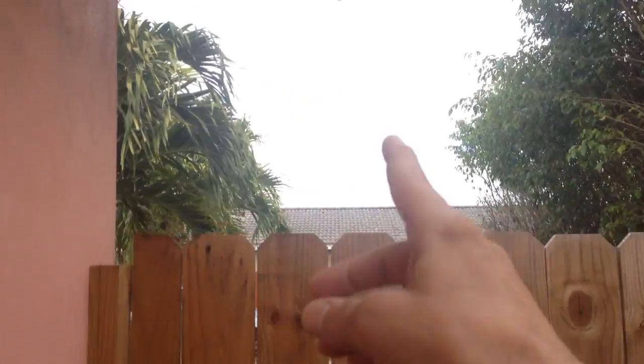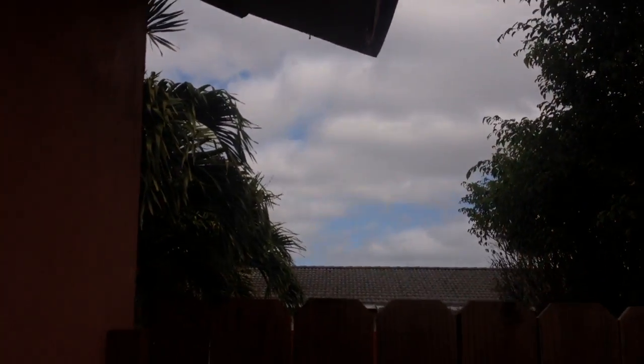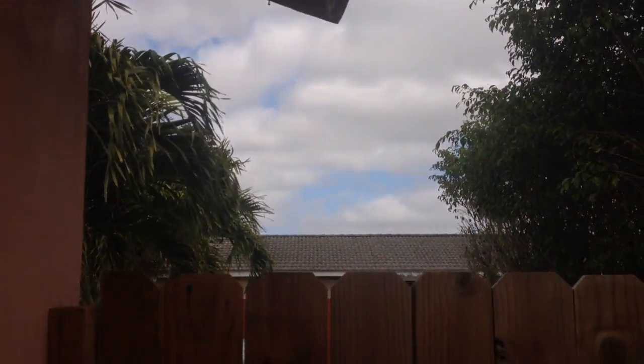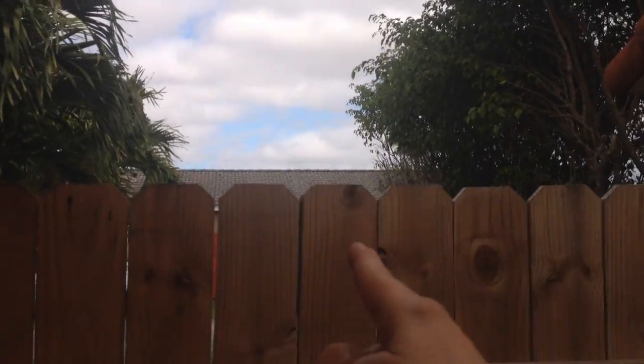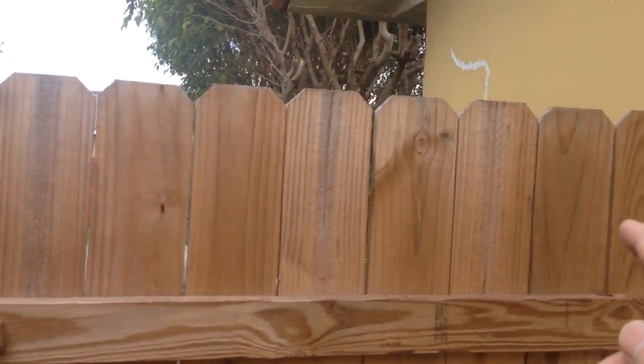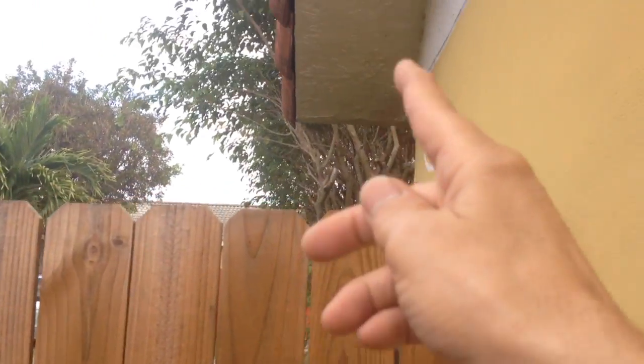That is, under the roof, it's a different color wood from this side of the roof. In between the roof, it's like a silvery color. Look at the color, see the roof.